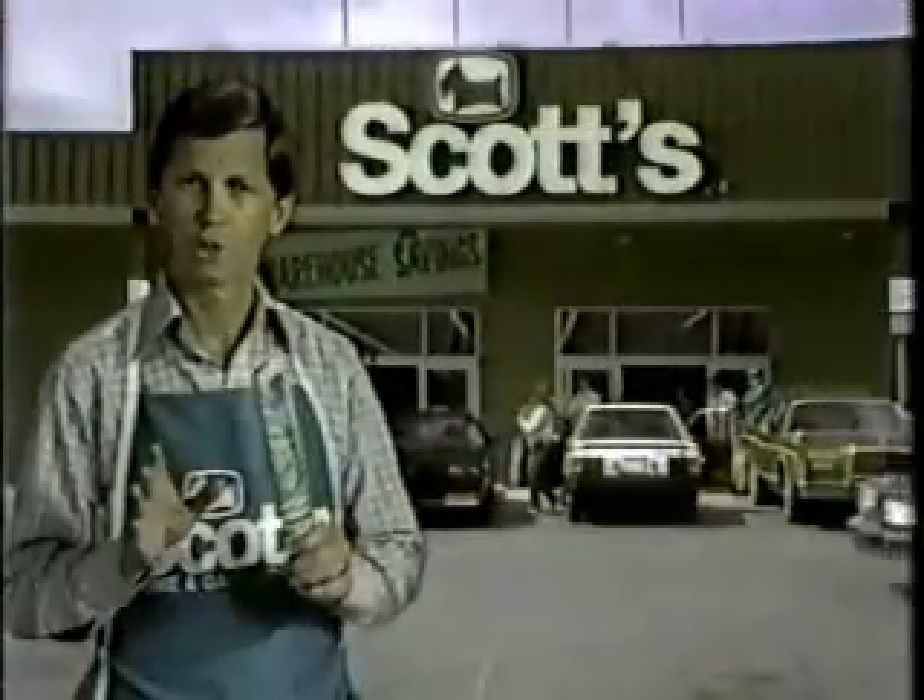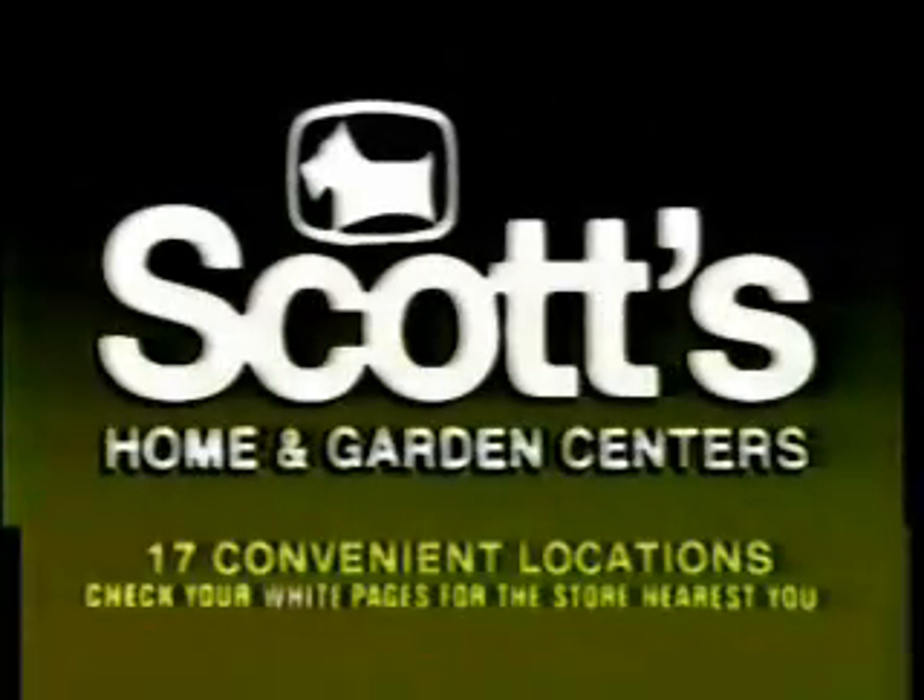At Scott's, quality is what we sell, and warehouse savings are what you get. Scott's has it!